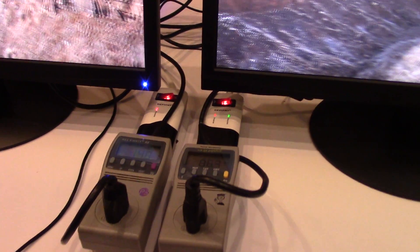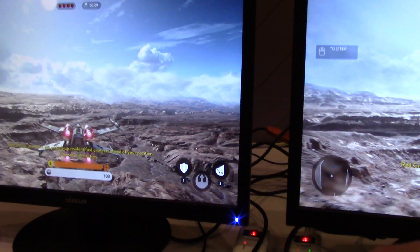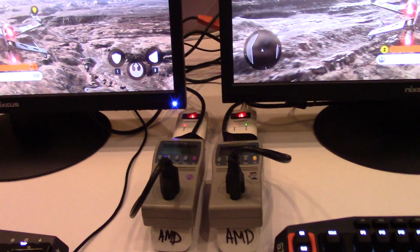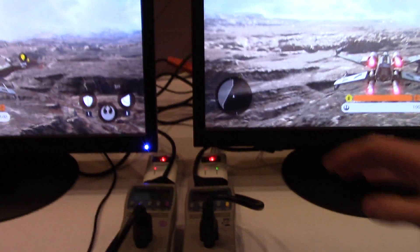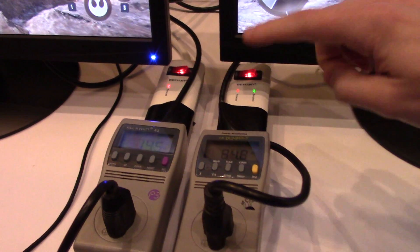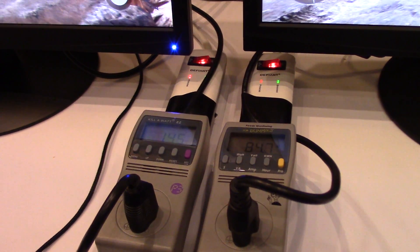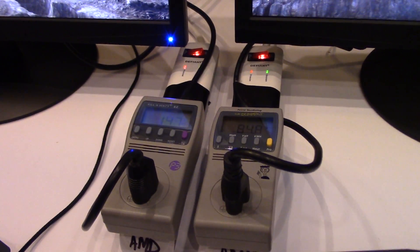What we've done here is hooked up two power consumption meters to these systems to show the power required to achieve 1080p 60 frames per second with Polaris versus what the competition offers today. The NVIDIA card is a GTX 950. Polaris is consuming less than 90 watts of power to achieve 1080p 60fps, whereas the GTX 950 consumes 145 to 150 watts to achieve the same performance. That's approximately a 2x performance-per-watt increase by selecting Polaris — and that is total system power.